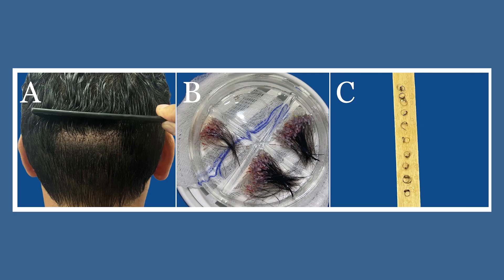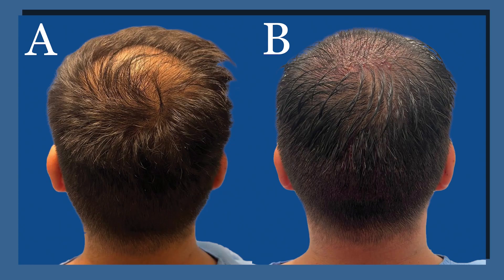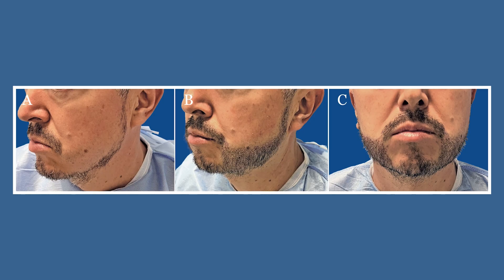Long Hair FUE is gaining popularity for minimizing cosmetic downtime in hair transplants. It allows extraction and implantation of long-shafted grafts, thereby concealing donor area wounds while masking surgical signs in the recipient area. Long Hair FUE also enables the immediate review of expected long-term results by the patient.